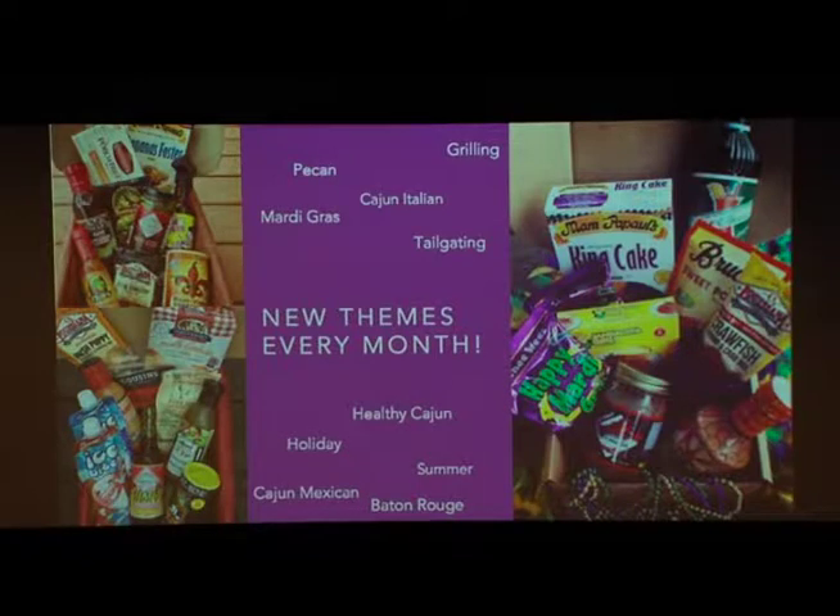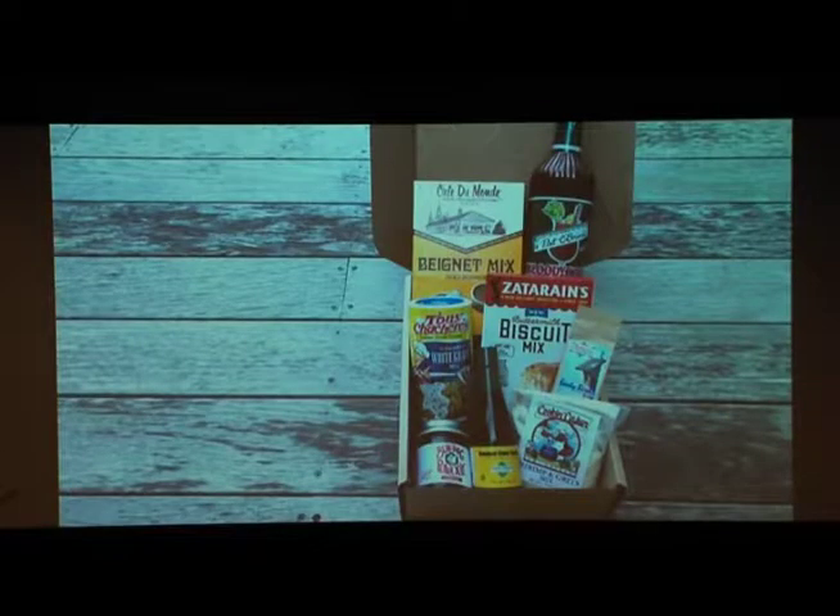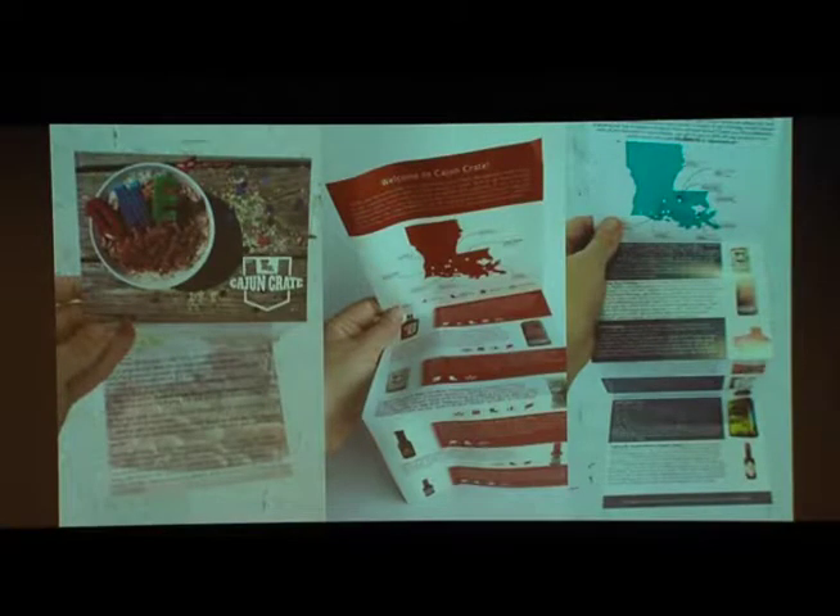Our boxes revolve around a new theme every month, like Mardi Gras grilling. And last month, we sent out a brunch box. Our boxes come complete with guides that include recipes, where the product came from, and brand history.